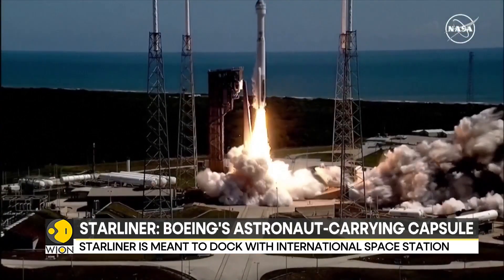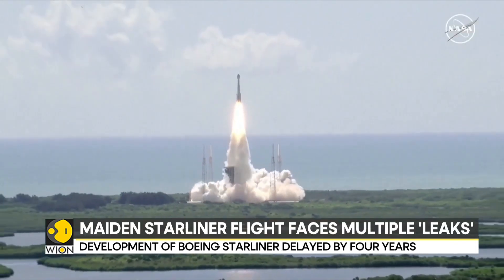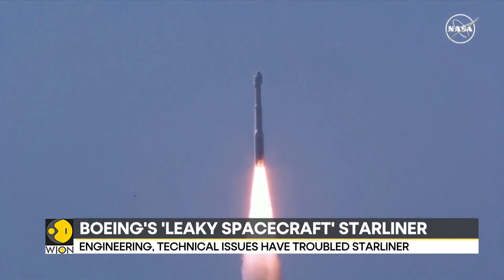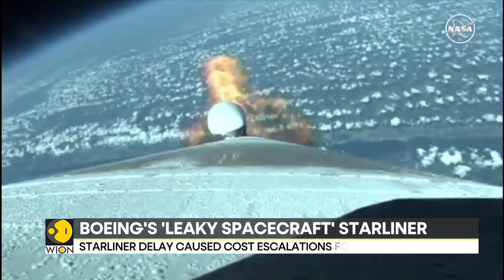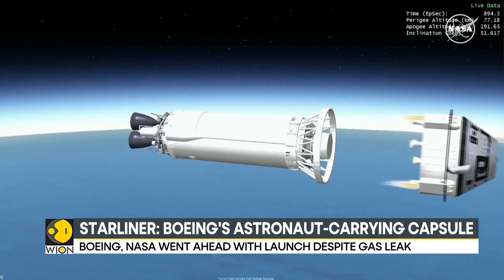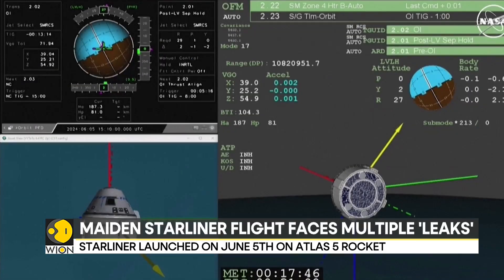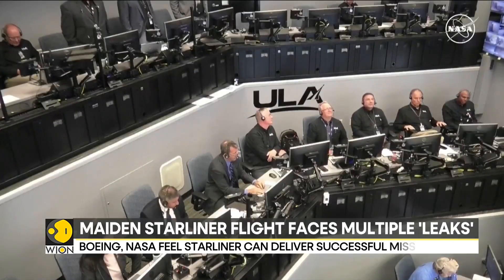The helium leak issue sounds dangerous, but NASA and Boeing maintain that all is well. They say the Starliner capsule contains 10 times more helium than it actually needs for its return mission. But spaceflight is never easy and nothing can be left to chance — in space, there are always possibilities for endless errors. Spaceflight is the hardest engineering feat known to mankind, and irrespective of how much testing is done on Earth, there is always a risk.